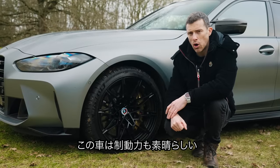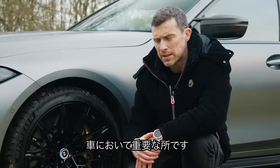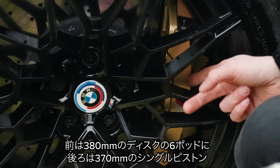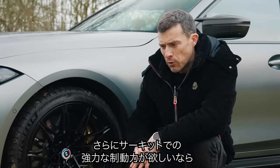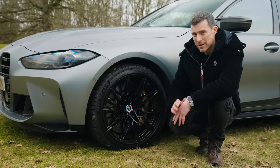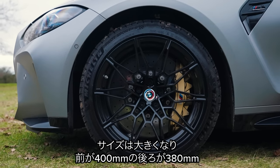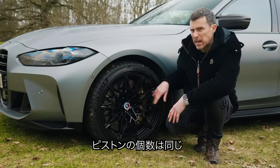To ensure the M3 Touring can stop as well as it goes — important with a car like this that you might fill up with wardrobes and things — it's fitted with some pretty beefy brakes. You get 380mm discs up front gripped by six-piston calipers and 370mm discs at the rear gripped by a single-piston caliper. For lots of regular hard stops such as on track, you'll need the carbon ceramics — an £8,000 option giving you slightly bigger discs: 400mm at the front and 380mm at the rear.